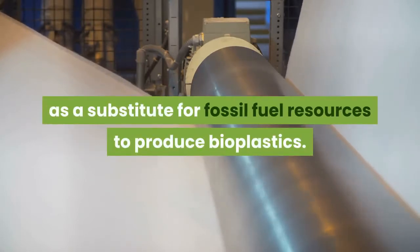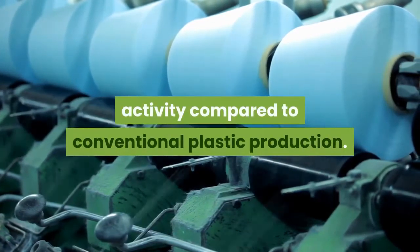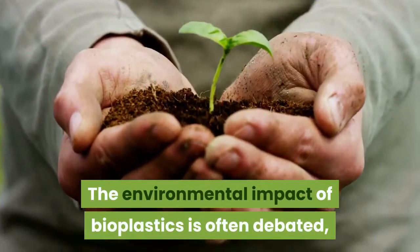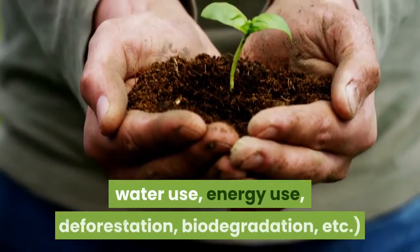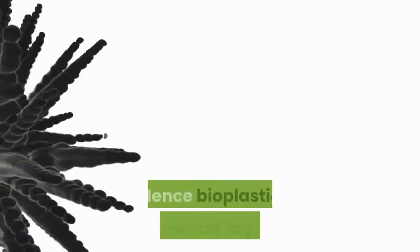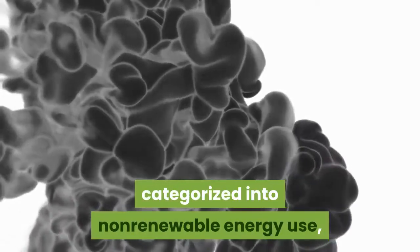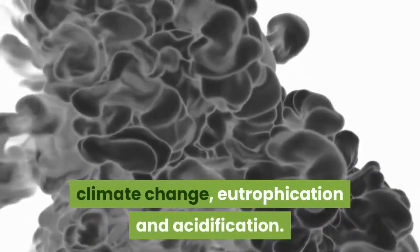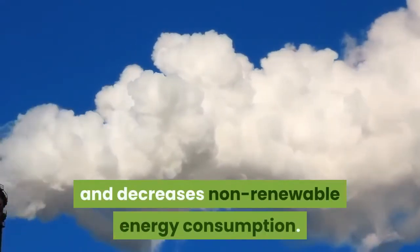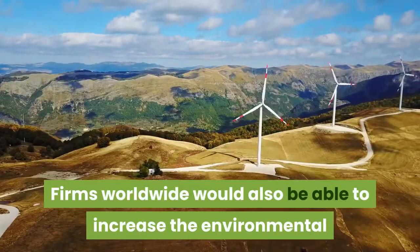Materials such as starch, cellulose, wood sugar, and biomass are used as substitutes for fossil fuel resources to produce bioplastics, making production a more sustainable activity compared to conventional plastic production. The environmental impact of bioplastics is often debated, as there are many different metrics for greenness, such as water use, energy use, deforestation, and biodegradation. Hence, bioplastic environmental impacts are categorized into non-renewable energy use, climate change, eutrophication, and acidification.